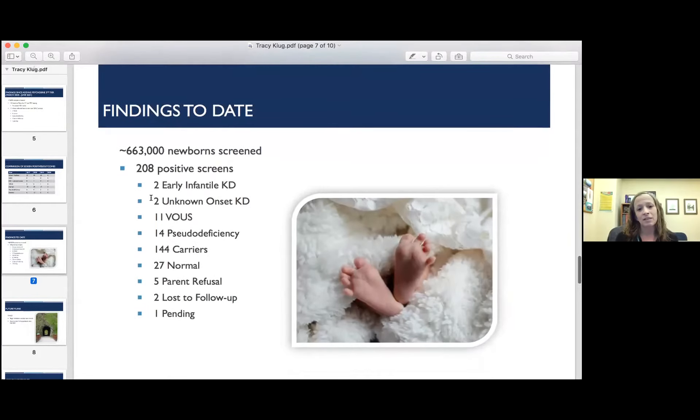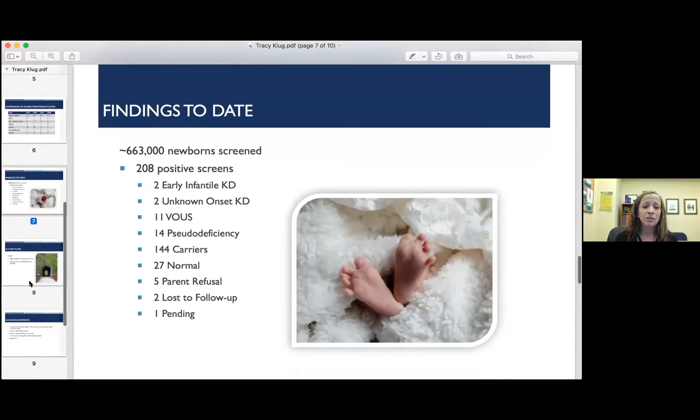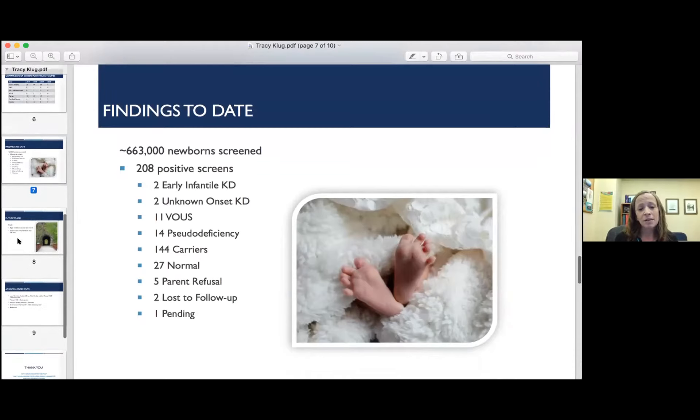These are our findings to date. We've screened about 663,000 newborns and had 208 positive screens. Two of those babies had early infantile Krabbe disease, two had unknown onset Krabbe disease, 11 had variants of uncertain significance, 14 had pseudo-deficiencies, there were 144 carriers, 27 were normal, five parents refused further testing, two were lost to follow-up, and one is still pending.